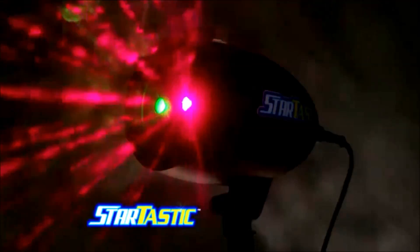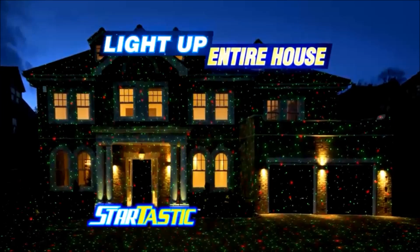Introducing Startastic Laser Lights — the fast, simple, and beautiful way to light up your entire home.